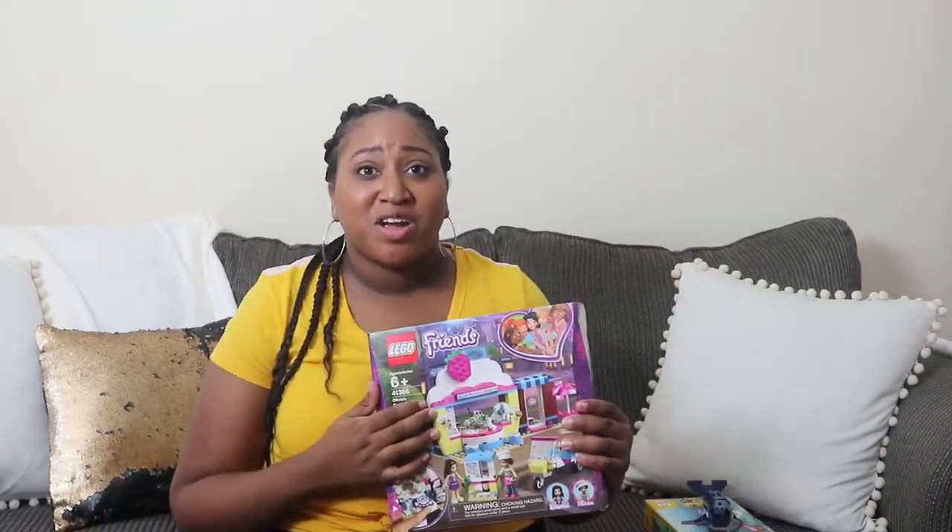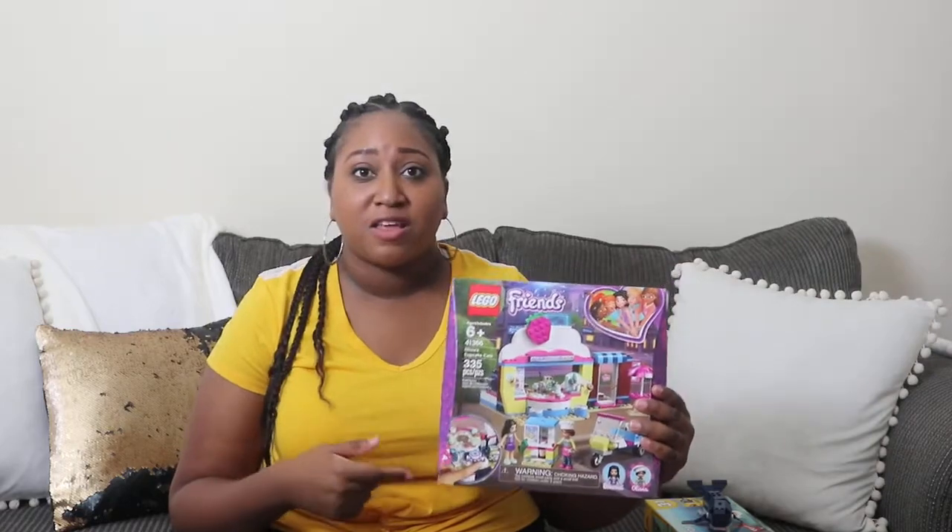Also, with the Lego Friends, she thought this product was super awesome and she really liked how everything was thought out. The holographic stickers were a plus.